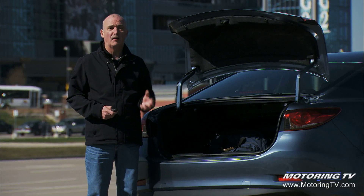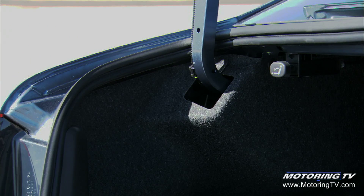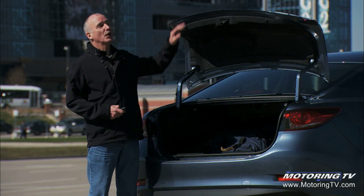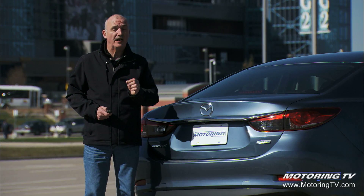The trunk on this Mazda 6 is enormous — 14.8 cubic feet. You'll also find 60/40 split folding rear seats. I also like the fact that they've boxed in the hinges, which means that when you close the deck lid you're not going to crush anything. It all speaks to the attention to detail that you find throughout this car.